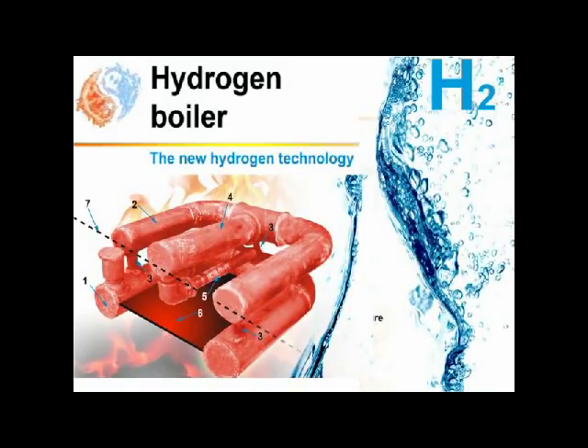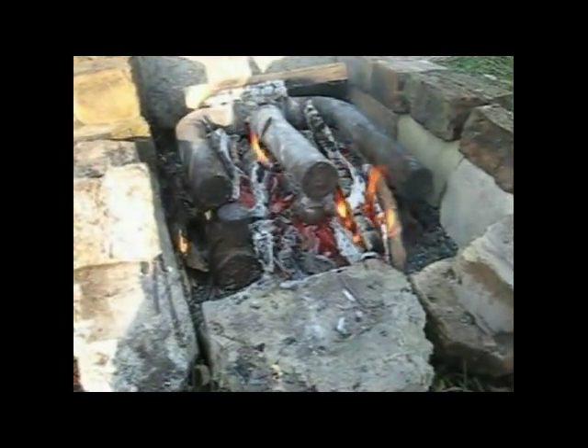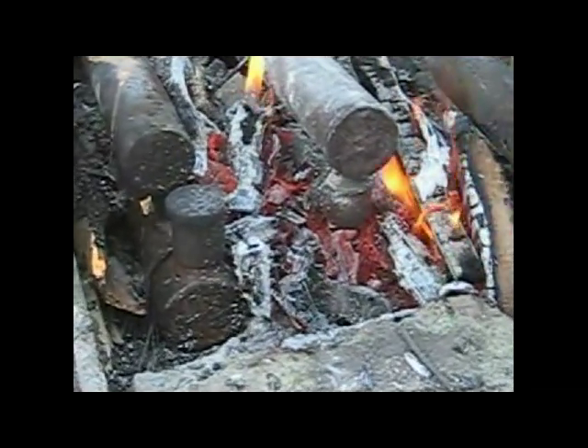The device works on the reaction of water vapor with hot iron and coal, thus forming a combustible gas that burns. As a result, total burning time increases significantly. Such fire can last for more than 14 hours without the addition of fuel or water.